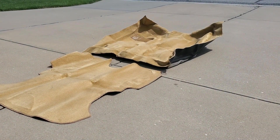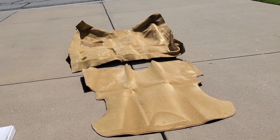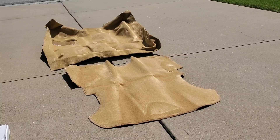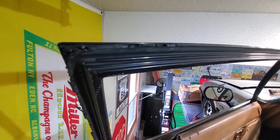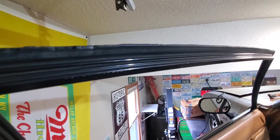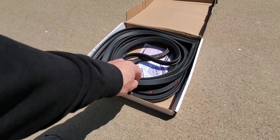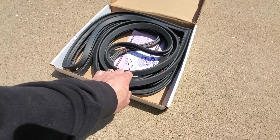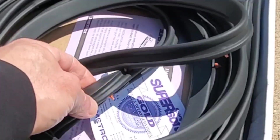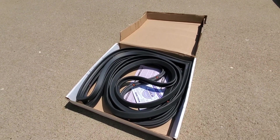Now that I've got the carpet down, I can see it has some folds from sitting in storage, so I'm going to let it sit in the sun to soften up before putting it in the car. The weather stripping in the RX-7 is pretty toasted on the doors, so I went ahead and got new weather stripping. It's all pre-cut and designed for this first-gen RX-7 with all the push tabs, so it'll be simple to install and get those doors sealing exactly as they should.